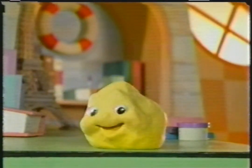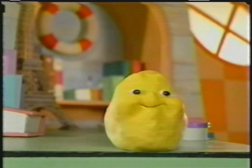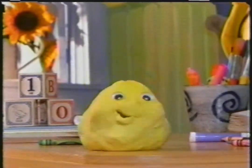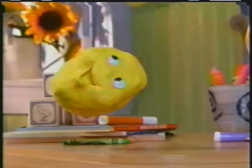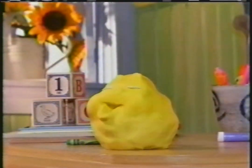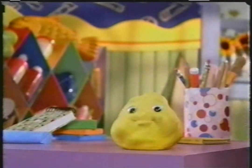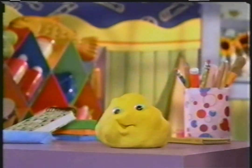Hey, I'm Clay with a rhyme for today called sharing. A giggle, a hop, a flip, and a flop. These are things I like to do. And they're even better when I share them with you. Here's something else I like to share. Sharing time!